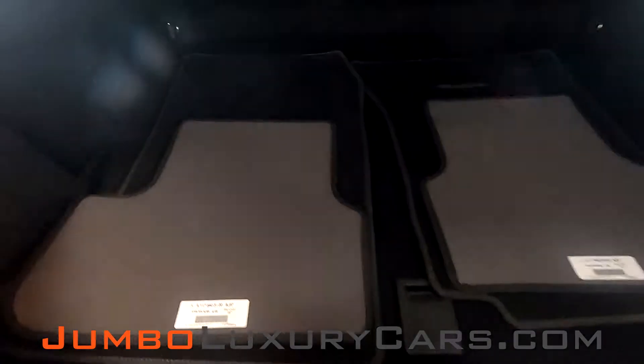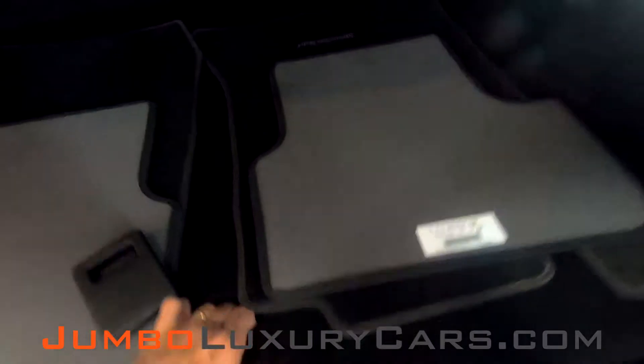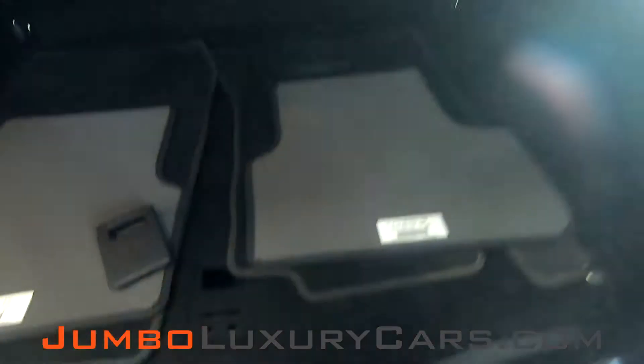Now, let's check out the trunk. Here you have your floor mats. Under here you have extra storage. You have the owner's manual. Overall, the trunk looks great.